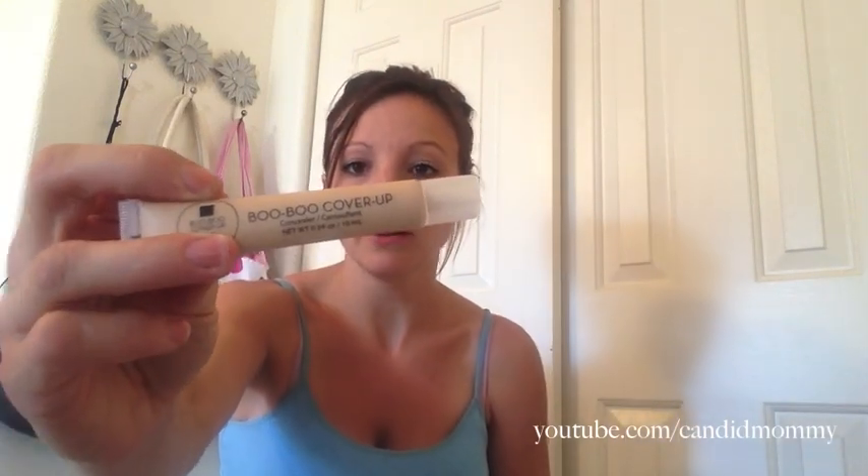The first thing we've got is Boo Boo Cover Up — it's a concealer, which is awesome because I'm actually out. So here's the concealer. That came in mine. Each one's kind of different — you do like a customized quiz type thing. This is Hang 10, it's a sunscreen. I thought it was going to be something for my feet. It's paraben free and oxybenzone free, which is the big one that I look for with sunscreens. So that's cool — I'll probably throw that in my purse.